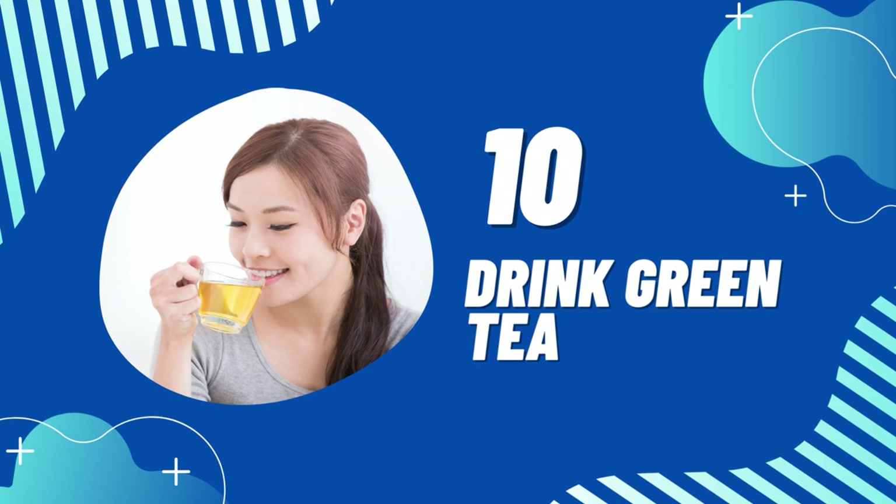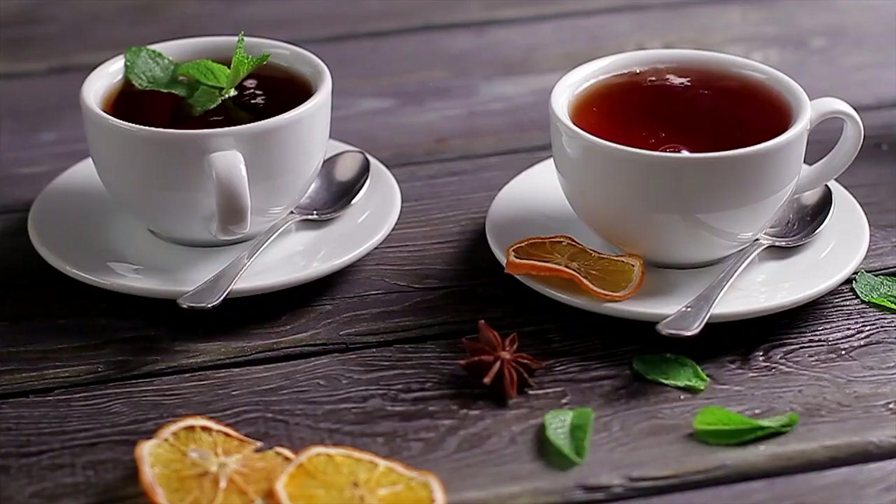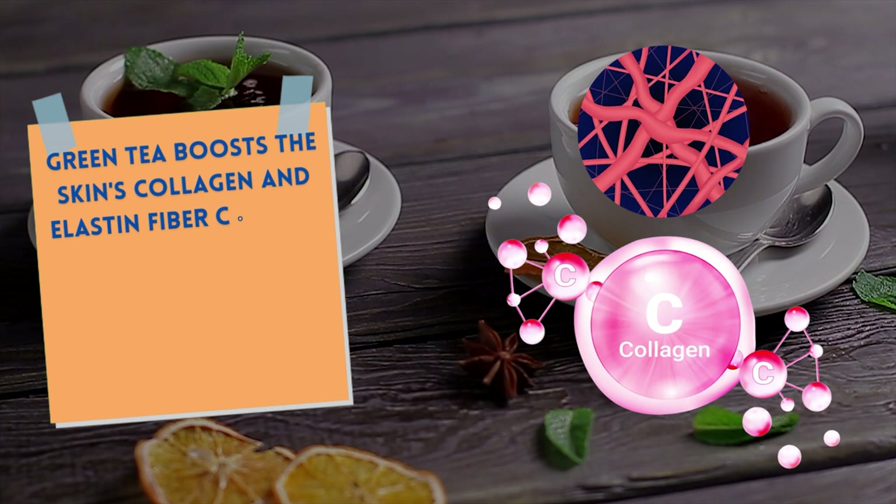Tip 10: Drink Green Tea. High in anti-inflammatory, antibacterial, and antioxidant qualities, green tea plays a vital role in Japanese culture. It has strong antioxidants that guard against UV radiation and stop skin cancer. Studies suggest that green tea boosts the skin's collagen and elastin fiber content and reduces the production of the collagen-degrading enzyme, causing an anti-wrinkle impact. Your skin will appreciate you for adding a cup of green tea into your daily routine.